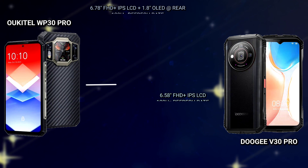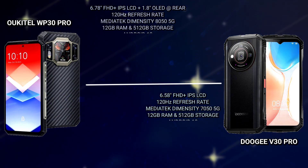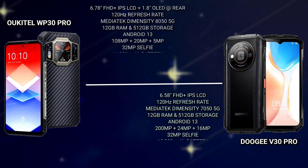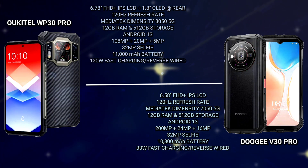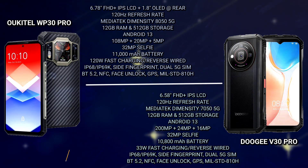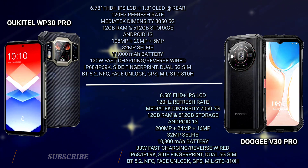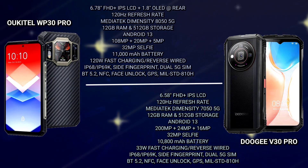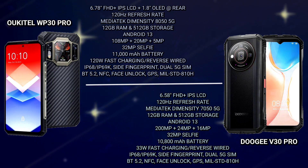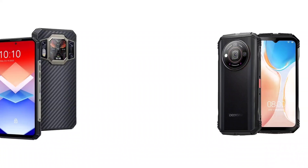These are the other specs of both devices side by side.